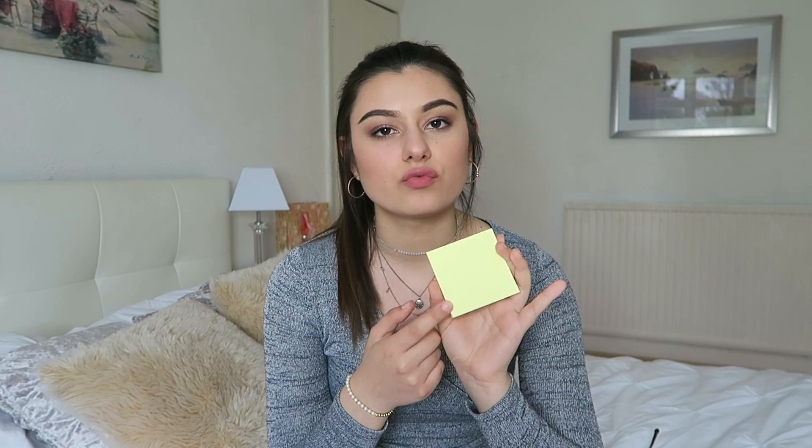Topic number two is to-do lists. I'm a fan of to-do lists — I write one almost every day on a post-it note. Usually in the morning I'll write a couple of things down and stick it on my computer. You need to know how to write to-do lists properly: break down your goals into key points. You have to be realistic.